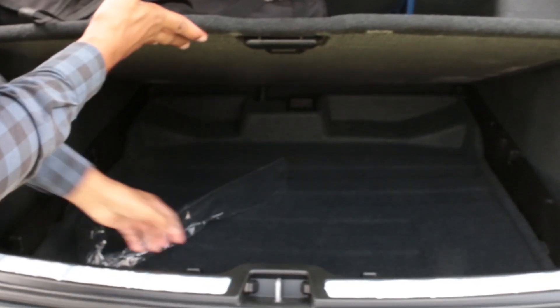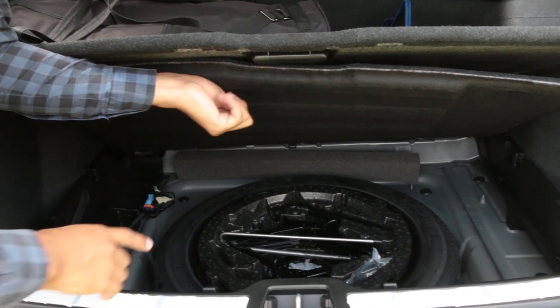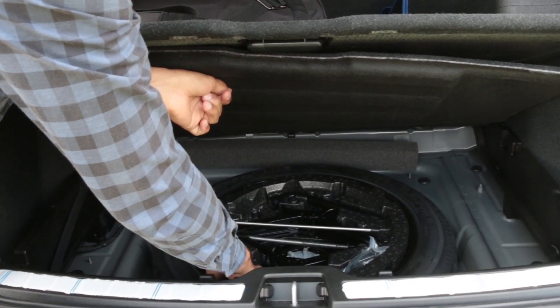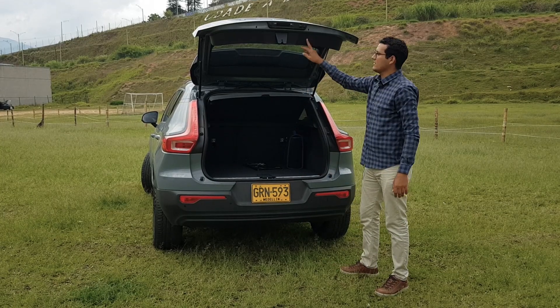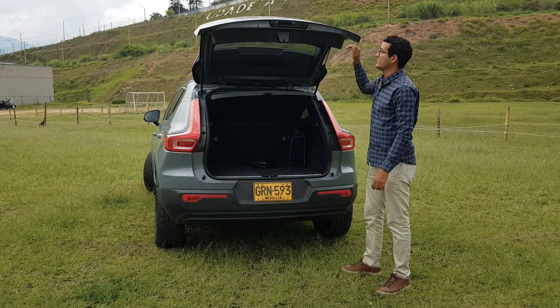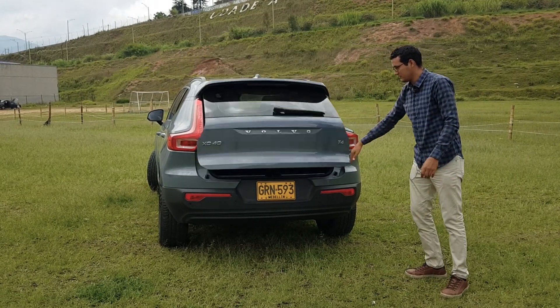Here we have a handle, a refraction spare which is a temporary tire, a steel ring, and the necessary tools to change it. Also included is a cable from the sedan power to turn on, which is manual.